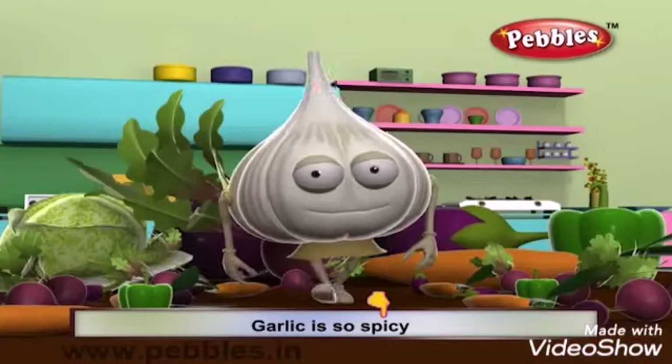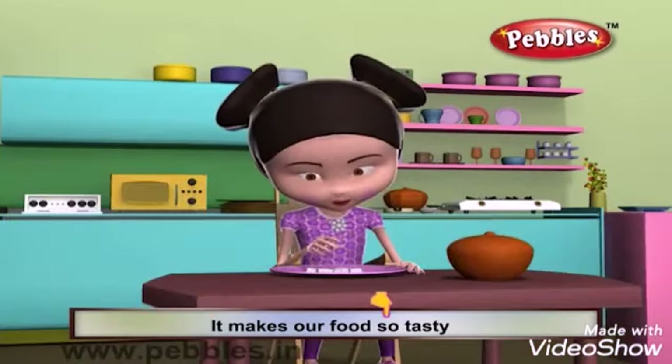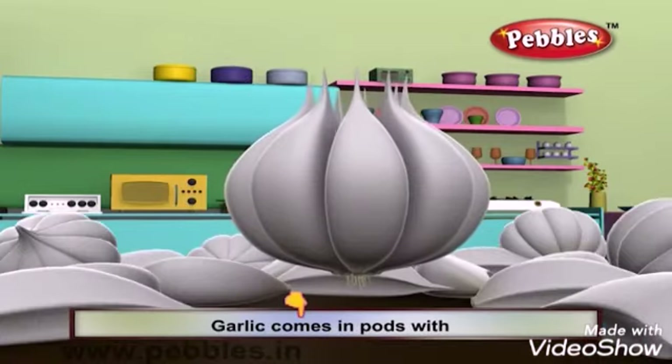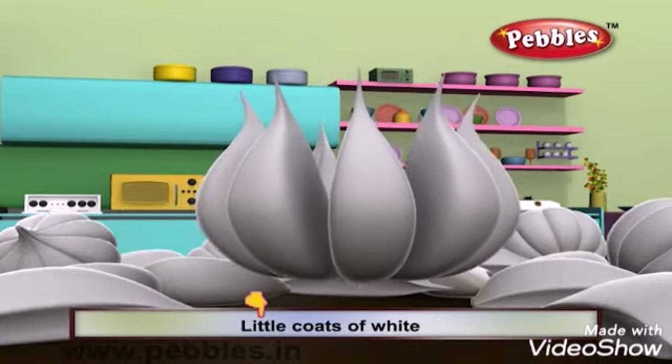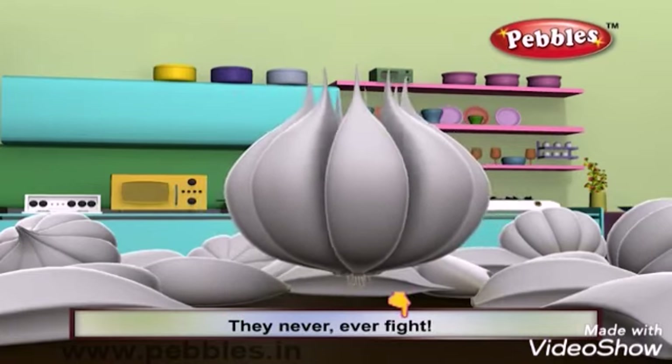Garlic is so spicy. Yes, garlic is a spice. It makes our food so tasty and very, very nice. Garlic comes in pods with little coats of white. They all are stuffed together, they never ever fight.